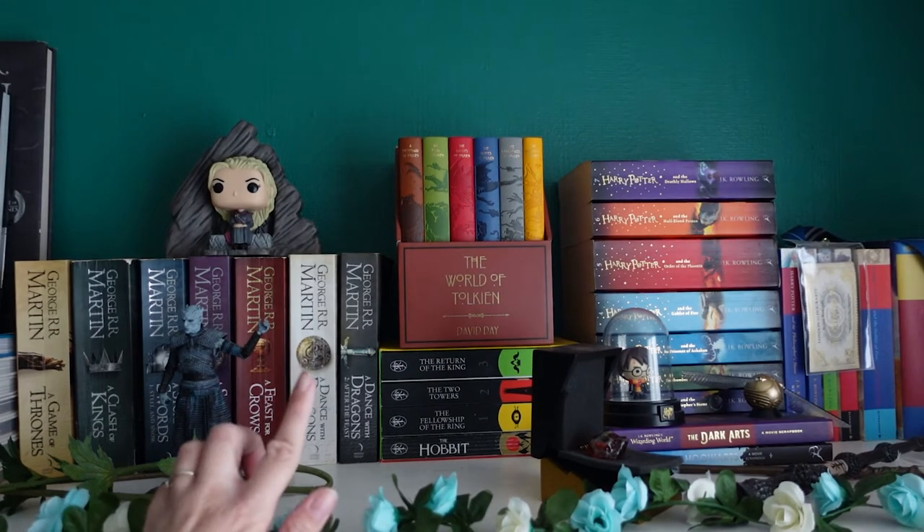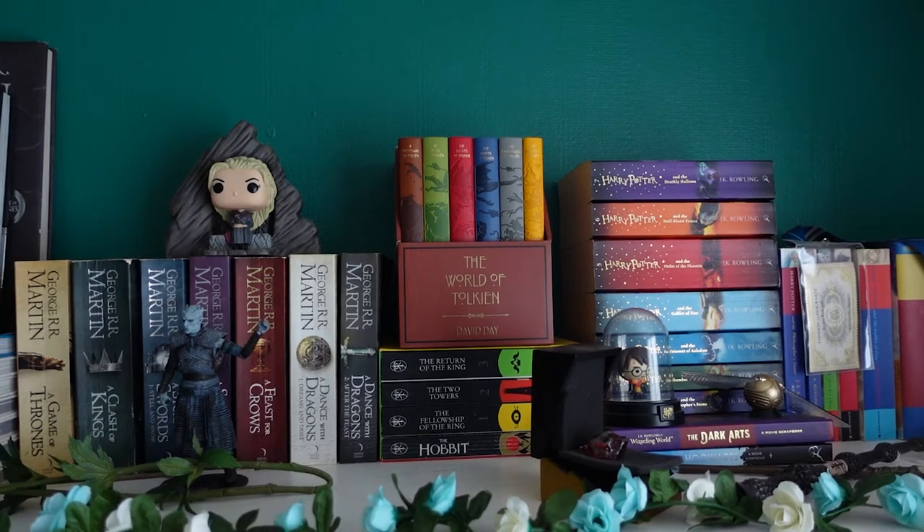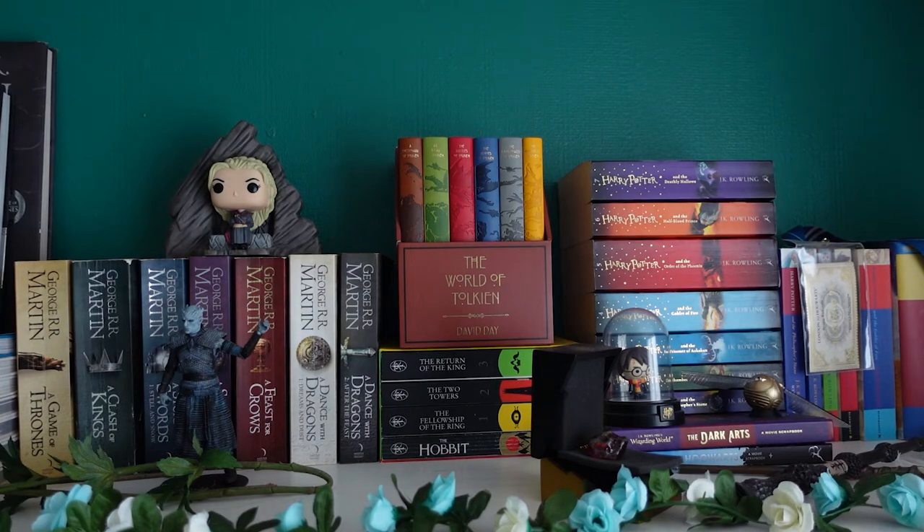Moving on to the middle, I have Lord of the Rings. I have the HarperCollins box set with really beautiful covers — I'd pull them out but it takes a lot of effort to put them back. On top I have a little box set that covers the lore of Tolkien's world. David Day goes into the language, locations, battles, characters — anything you'd ever want to know about Lord of the Rings, David Day has a book for it.